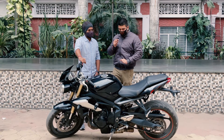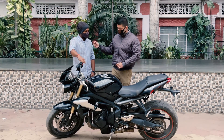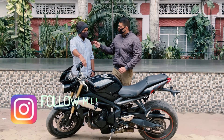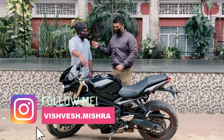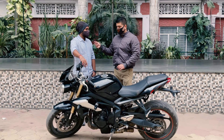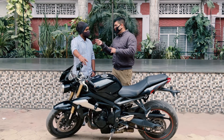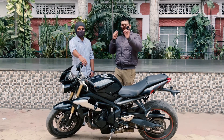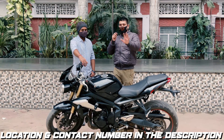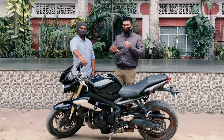Now let's talk about the price that everyone is waiting for. If you look all over India, I believe this is priced very reasonably — it is not too costly. The on-road price of this bike is close to 10 lakhs new. I am selling it for ₹5,75,000 and it is negotiable. If you are a subscriber of the channel, you will get an instant discount. I will put the contact number and shop address in the description below.